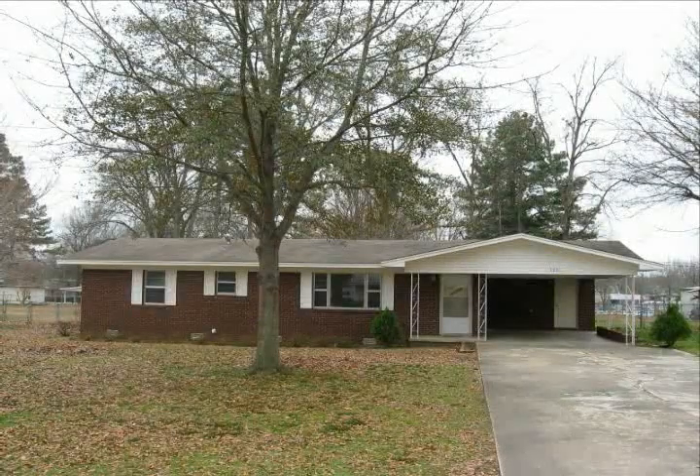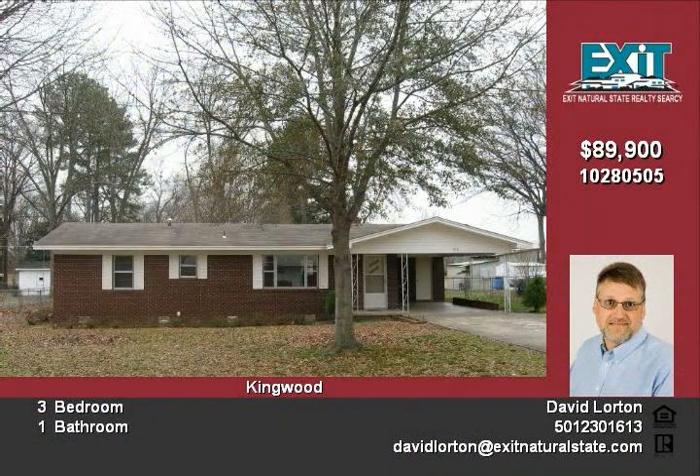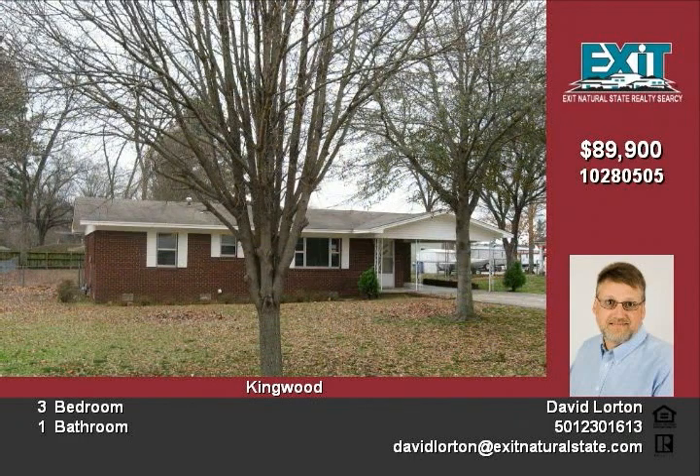This nice house is located on a large lot in the well-established Kingwood subdivision. It has several updates including new ceramic tile in the kitchen, laundry, and baths. It also has updated ceiling fans, lights, sink and vanity.